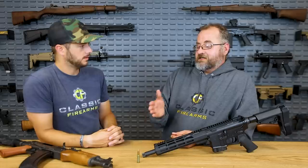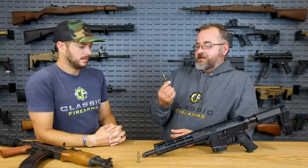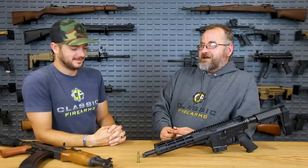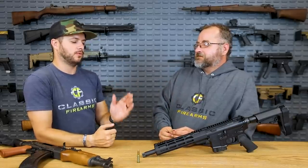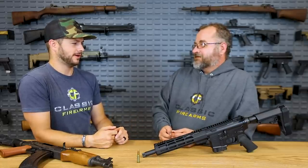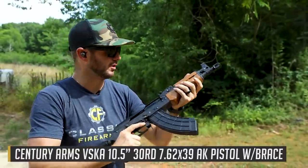You will notice the difference obviously between 5.56 and 7.62x39, but with 6.5 Grendel you're kind of like 'did I feel it?' - yeah it's there, but is it really there? So let's take a quick break, head to the range, shoot both of these, and come back and talk about it some more. Let's see how they feel shooting-wise.